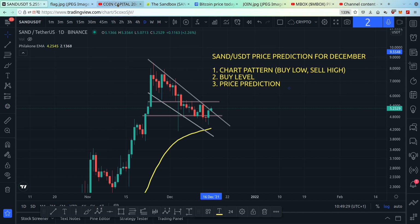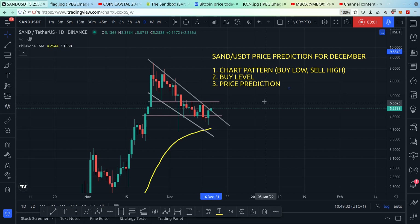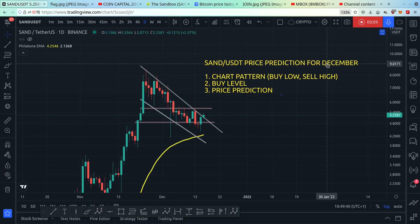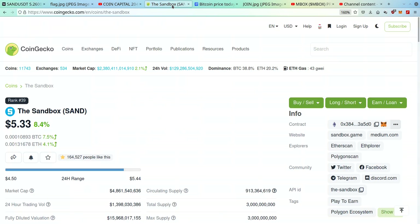Hey friend, welcome back to Coin Capital 2045. In this video we'll talk about SAND — my price prediction and chart analysis for Sandbox for the month of December. If you're wondering should you buy SAND, should you sell, what's happening — I will answer all of your questions in this video. As always, this is not financial advice, it's for educational purposes only.